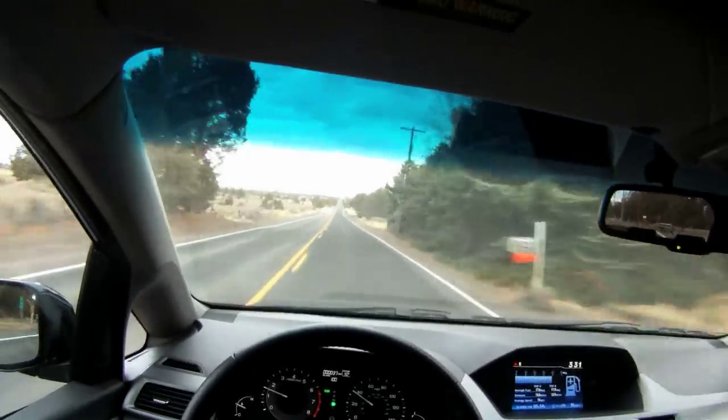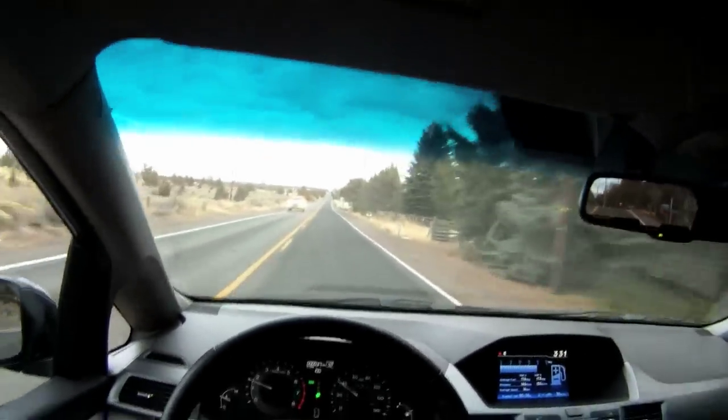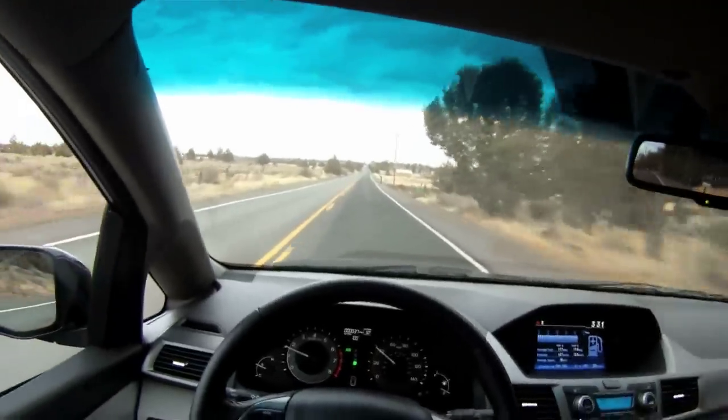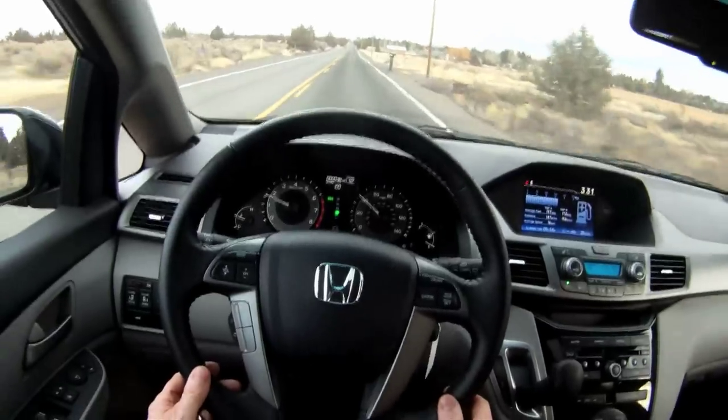The leather seats — the front seats are heated as well, which is a great comfort feature. The ladies especially like the heated seats.